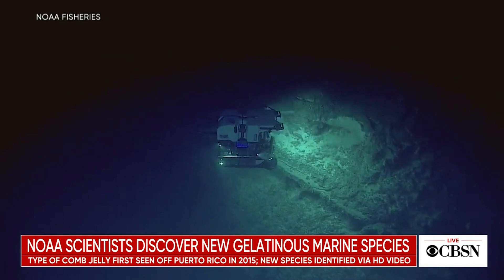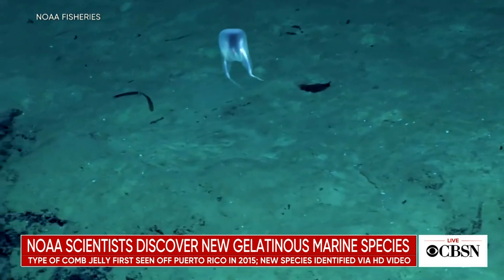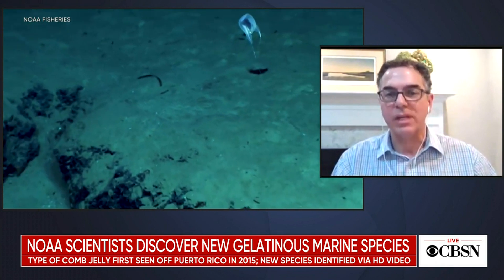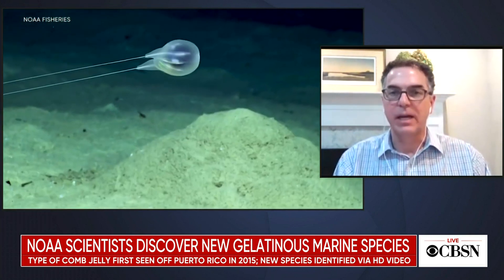Every time we take one of these dives with our remotely operated vehicle, every time we explore and survey the deep ocean, we typically find new things. That keeps telling us there are so many different forms of life in the ocean that we've yet to encounter. Finding this animal indicates there is just an abundance of new life we haven't encountered. Our questions are flooding our minds now — we've named and described this animal in the literature, and now we're wondering what role it plays in the marine food web, what role it plays in the ecology of the deep ocean, how it makes its living down there. That's the exciting part of discoveries like this: we can begin to develop an understanding of how the ocean works and use that understanding to improve our daily lives.